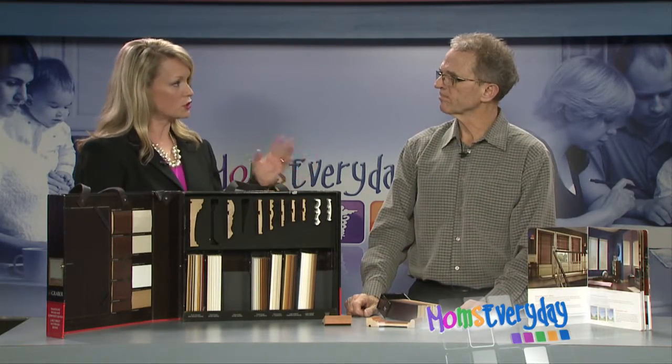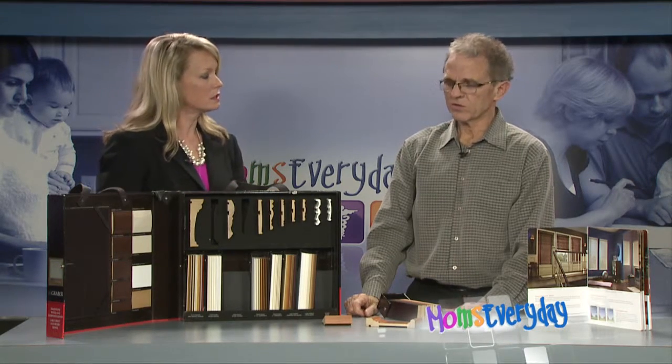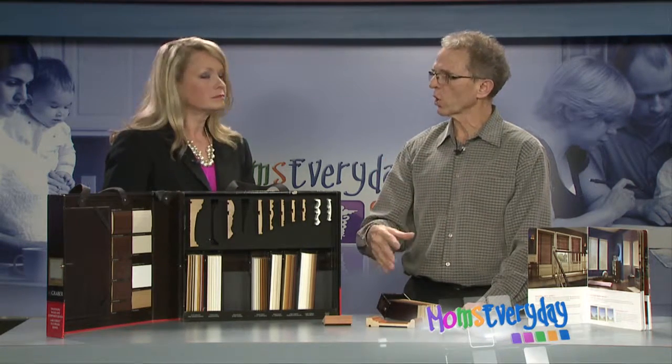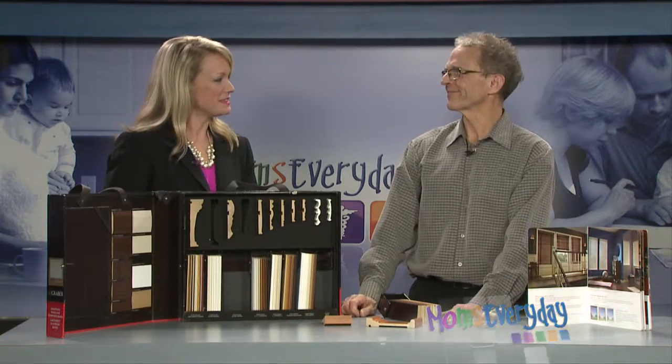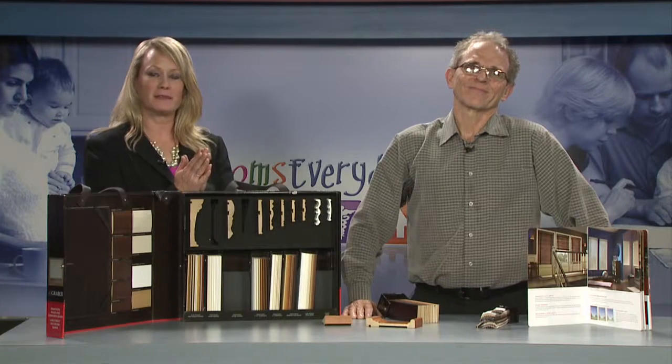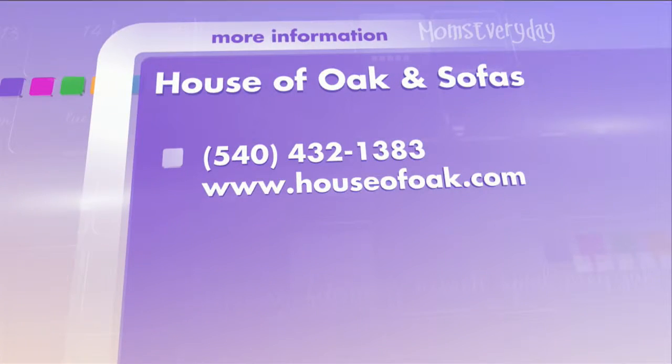And then do you measure and install? Yes. The first process is either the customer comes to the store and we show them the samples, or we take them to their home and measure. If you're in the market for window blinds, definitely give Merle a call. You can also check out more at whsv.com/momseveryday.